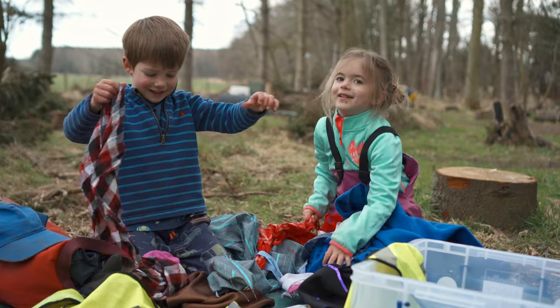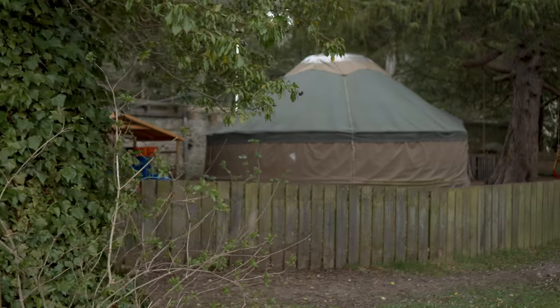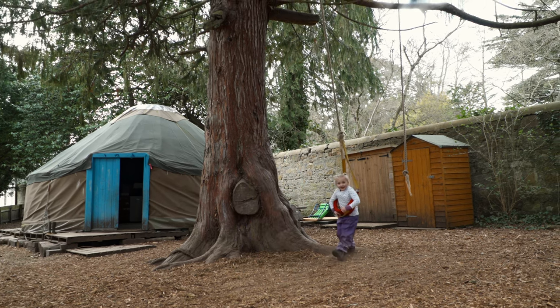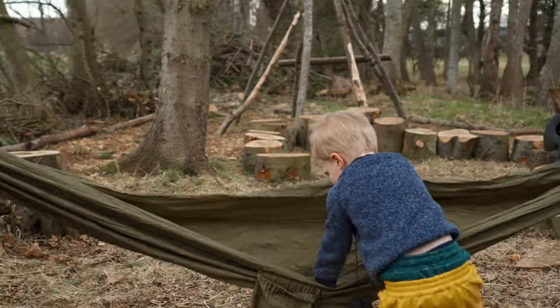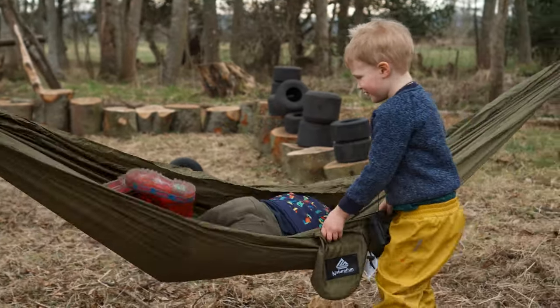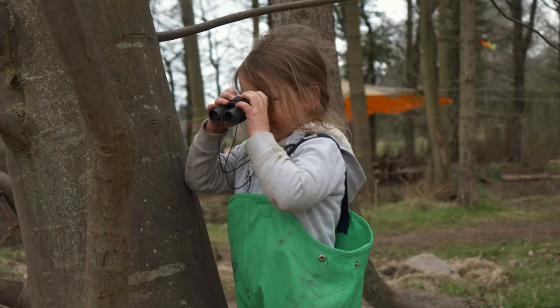In winter, the mud can become absolutely like a quagmire, so on those sorts of days we retreat back up to the yurt area, which is completely covered with wood chips. That's our kind of main base, and that way we're not damaging the woodland out here. We use this site with permission from the landowners, and it's okay because the children are gaining so much from being out here in the woodland.